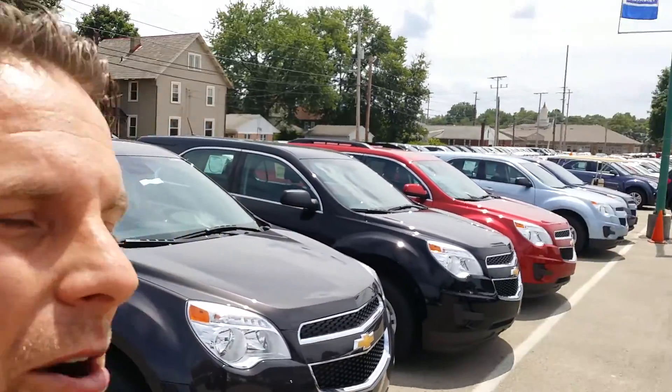As promised, I wanted to show you an Equinox. I wanted to show you our selection and I got one down here running, cooling down so we can look at the inside. So let's take a look at the Equinox, shall we?